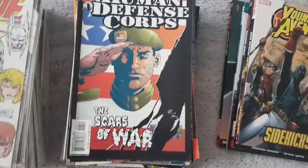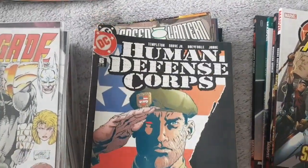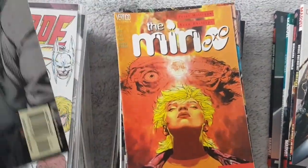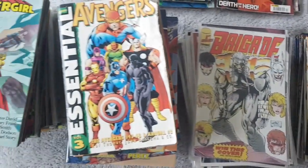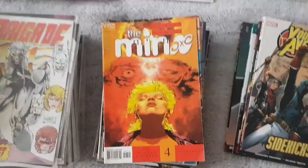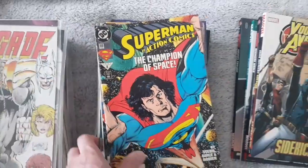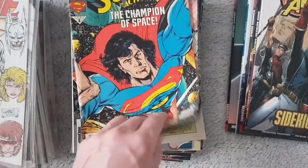Human Defense Corps — that's another kind of DC comics I've never heard of. Another Green Lantern. By the way, guys, these comic books will be up for sale on Facebook, and I think on eBay as well. So I will let you know when I put them on, and if you're interested, just let me know.